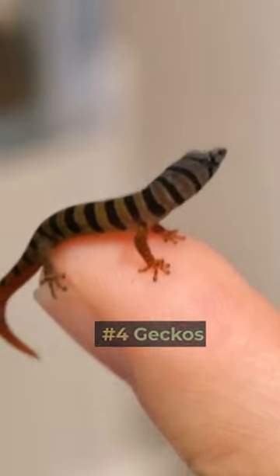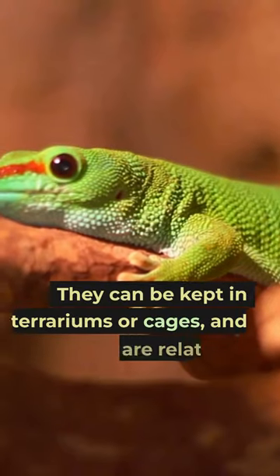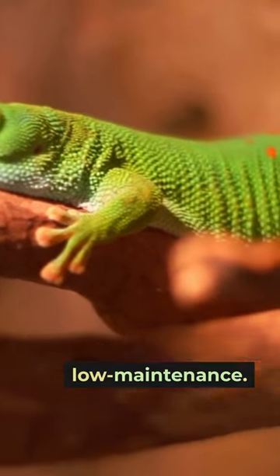Number 4: Geckos. Geckos are fascinating reptiles that don't need a lot of space. They can be kept in terrariums or cages, and they are relatively low-maintenance.